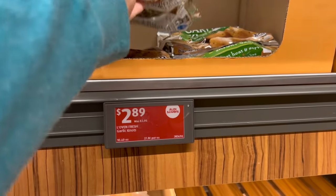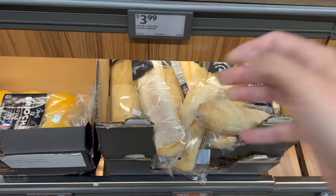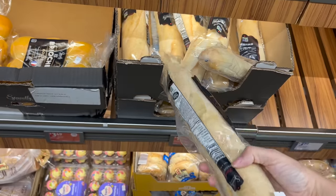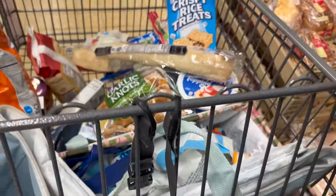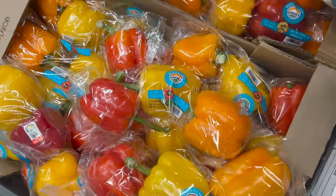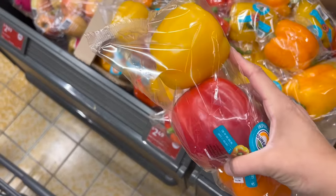I'm going to get garlic nuts to go with the ziti, $2.89. Also going to get a baguette, $1.59. For the drunken noodles I got most of the ingredients at the Asian market, but I needed a red pepper, so I'm going to get these — $2.49.